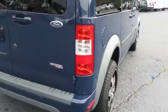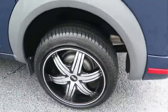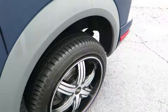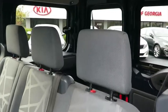Traction control, anti-lock braking system, keyless entry, stability control, driver airbag, power steering, adjustable steering wheel, cruise control, rear defrost, AM FM stereo radio, FWD.